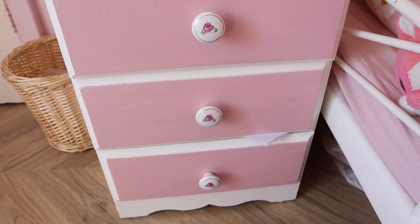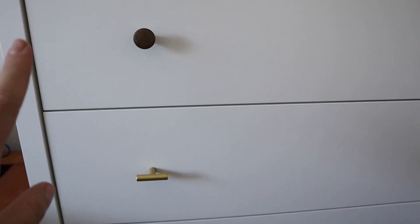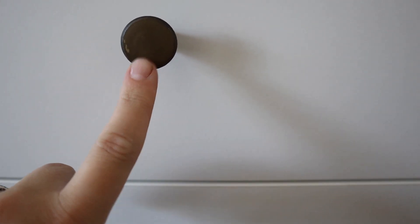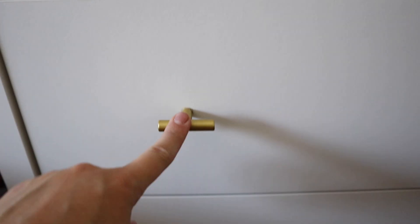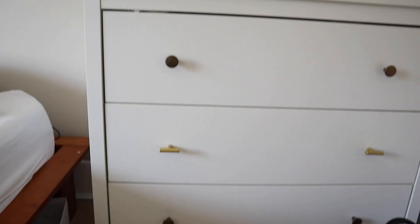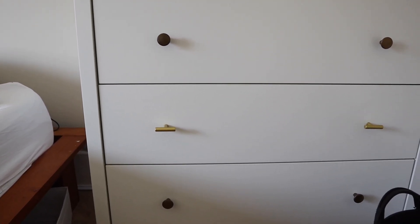The other knobs are for my bedroom — I have IKEA drawers and I spray-painted the original black knobs but they don't look great. These new ones are so cute and they're actually metal, not plastic. I just popped one in to show you how much nicer it'll look when I change all of them.